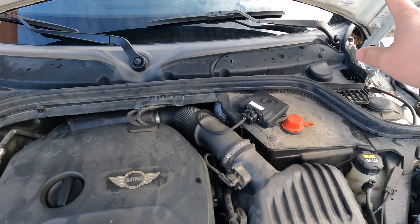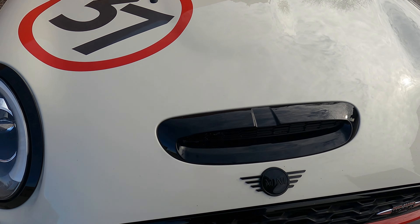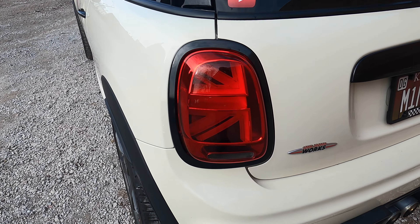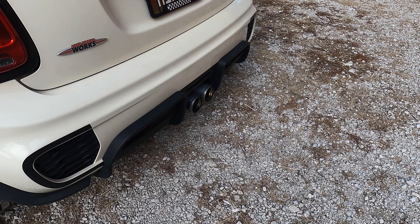With the JCW tuning kit on the car and the Dinan, this car has about 255 horsepower, give or take. In the time that I've owned this car, I've done a lot. I replaced the tail lights with the union jack ones. I've done the splitter, like I mentioned, and the JCW Pro exhaust, which I love.